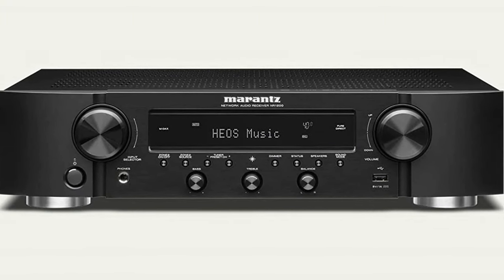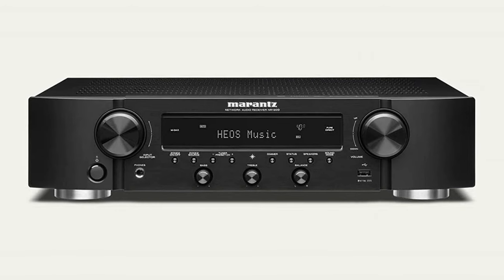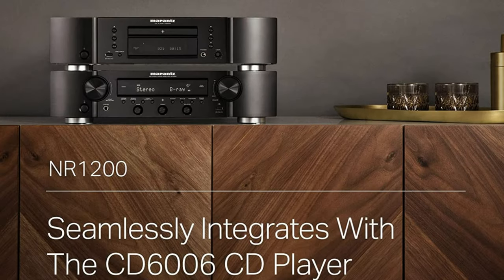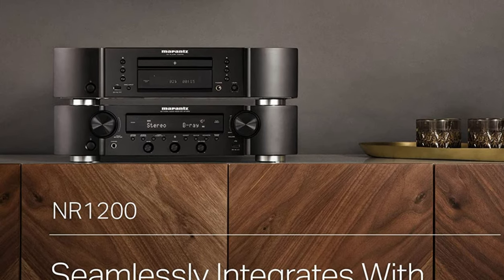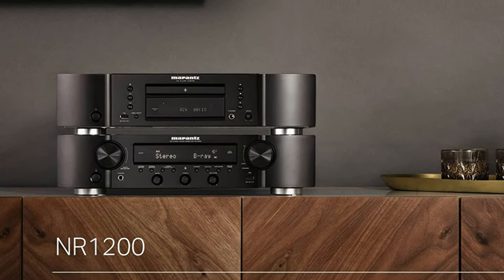Of course, if you want to use it as a traditional stereo amp, it'll do that well too. It isn't cheap, but the versatility might make it a good bet if your specific AV needs allow you to take advantage of all the options here.